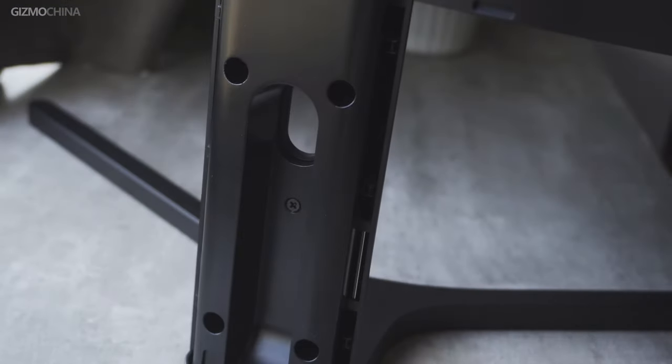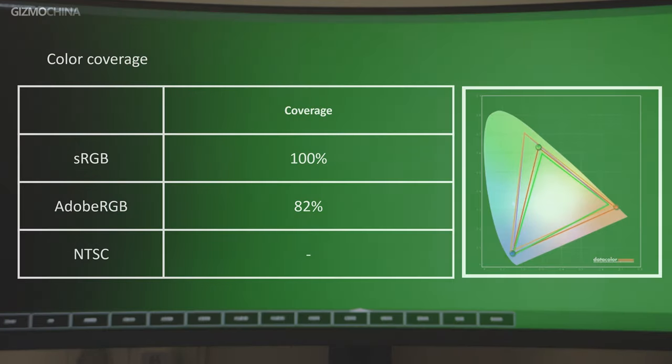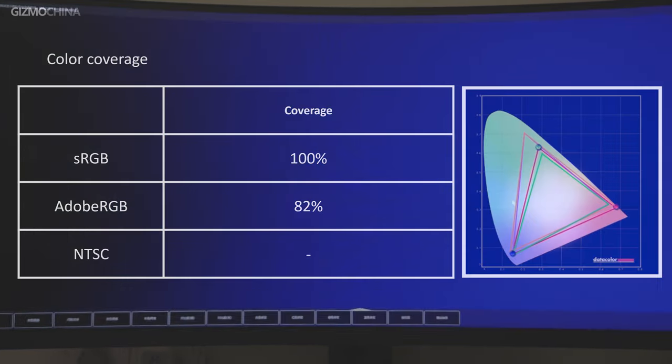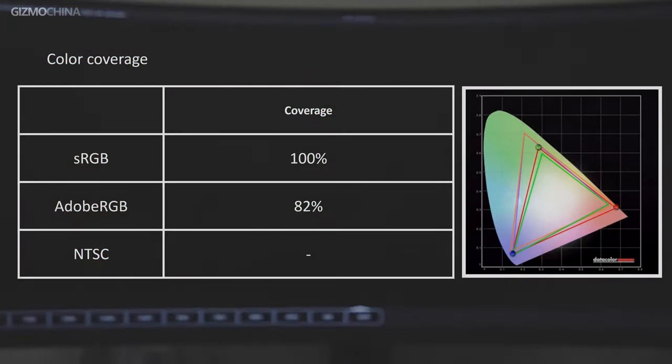To learn how the display performs, we did some quality tests. We started with color coverage. The results showed that it reached 100% sRGB and 82% of Adobe RGB, though the NTSC gamut was not marked — it should be close to the color gamut of Adobe RGB. 100% sRGB coverage is good enough to cover the most widely used colors on the internet. As a gaming display, it's already better than most rivals.